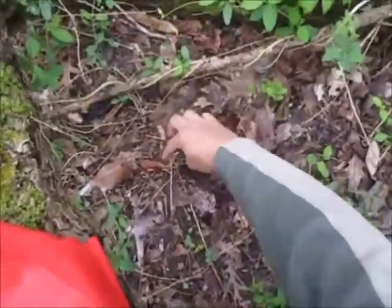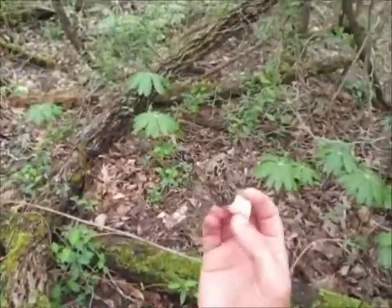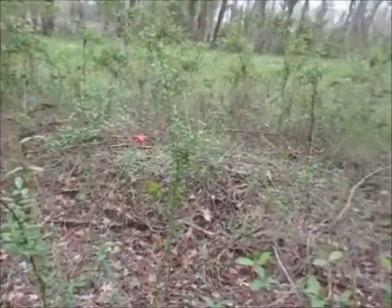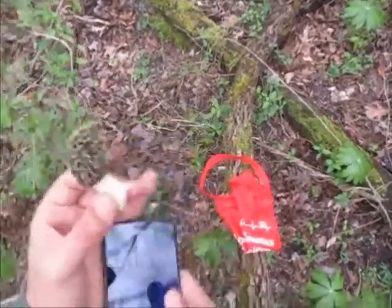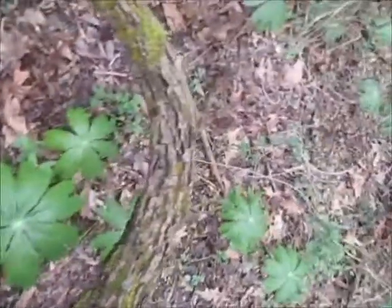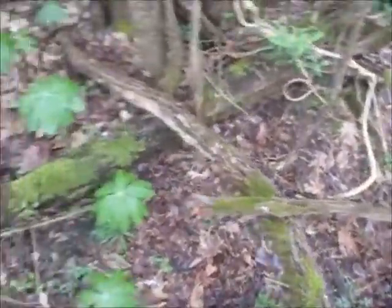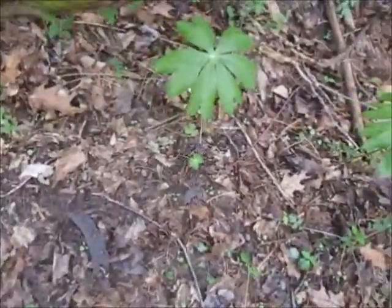Got a black morel here - first one of the day, about a perfectly average size. When you find a black morel, you're supposed to look all around you. Black morels are more likely to be in mother lodes - big groups - as opposed to yellow morels which are usually in groups of just two to three. So when you find one, the best thing you can do is get on your knees and start panning.